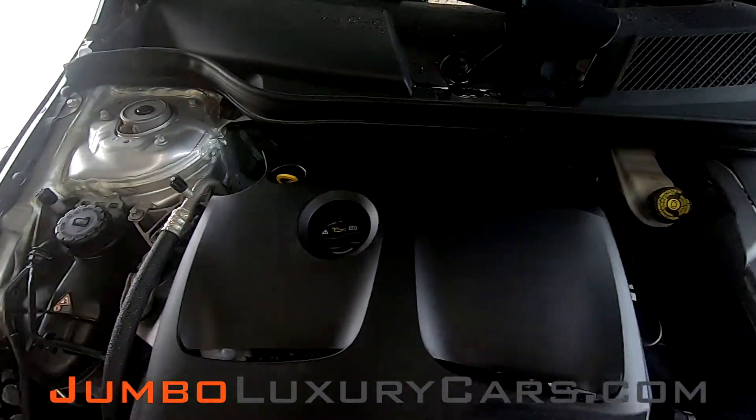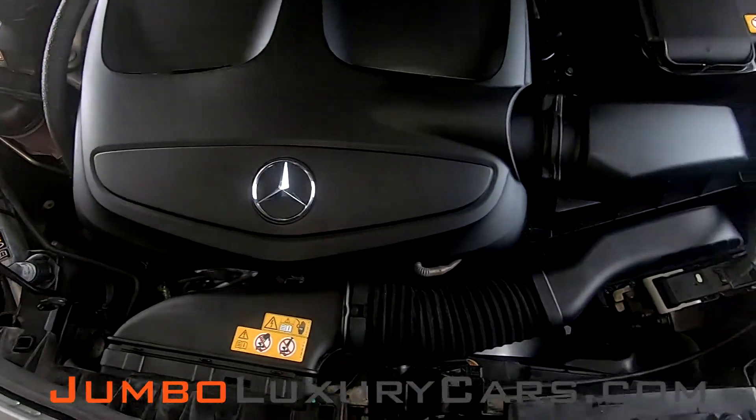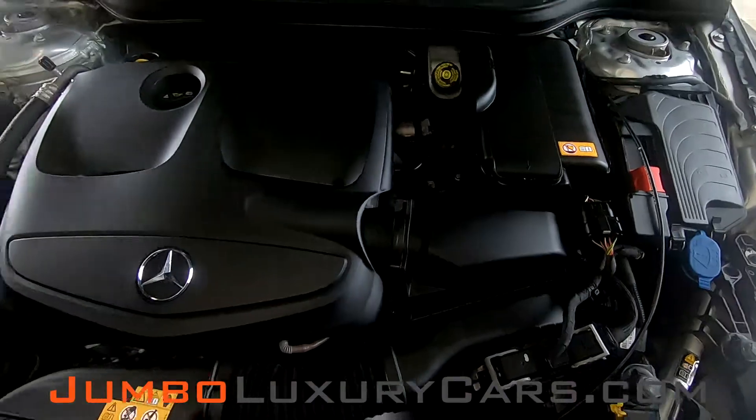Now, let's check out under the hood. As you can see, everything seems to be in good working order.